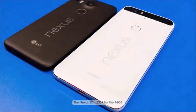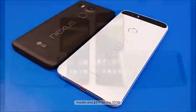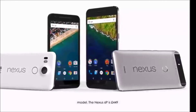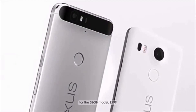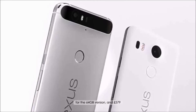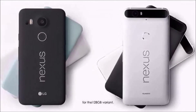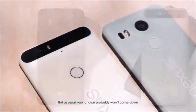The 5X is £339 for the 16 GB model and £379 for the 32 GB model. The Nexus 6P is £449 for the 32 GB model, £499 for the 64 GB version, and £579 for the 128 GB variant.